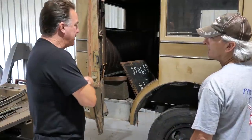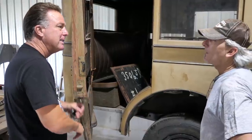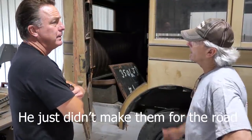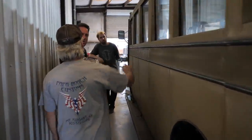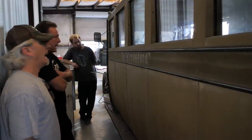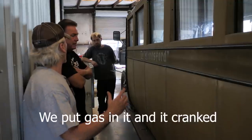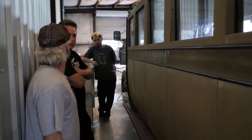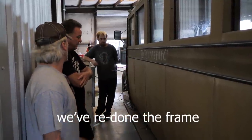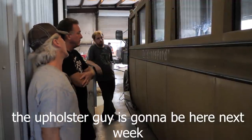Somehow it got off into his hands. A lot of the early stuff we mess with like this, we found the numbers on a lot of these pieces, but he just didn't ever make them for the road. Wow, that's a great shape. I think it's been in a museum for 25 years. He bought it and they told him it hadn't been cranked in 25 years. We put gas in it and it cranked. We've had it completely off the frame — we've redone the frame. He just wants to keep it as much as it is, but the upholsterer is going to be here next week.